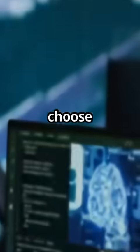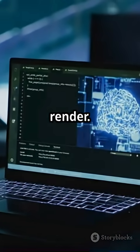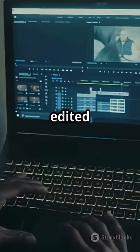Just write your script, choose from 12 AI avatars, pick a voice, and hit render. Boom — your video's ready with captions and all the ums and uhs edited out.